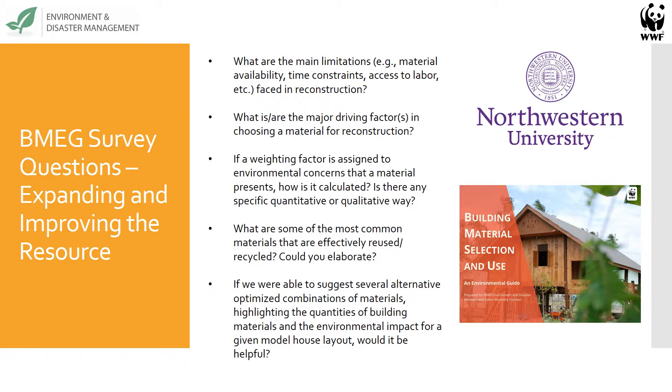Hi everyone, happy to participate today. During last spring, a course at Northwestern enabled students to develop the BMEG further. The results were exciting and we decided to continue working on the project. This summer, I focused on expanding the database, which currently lists 49 building materials, all of their properties, as well as environmental impacts during their entire life cycle. Apart from expanding the database, we also wanted to make the guide easier to use, be able to compare materials, and thereby make effective construction decisions.